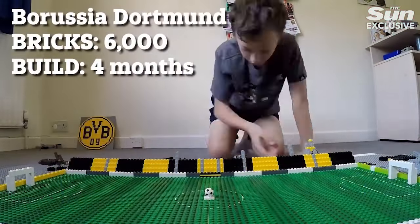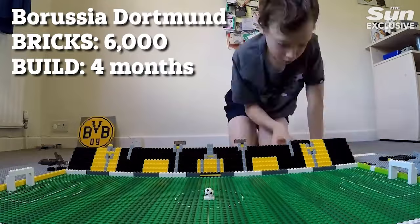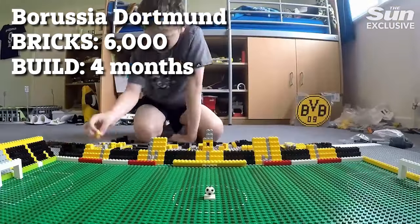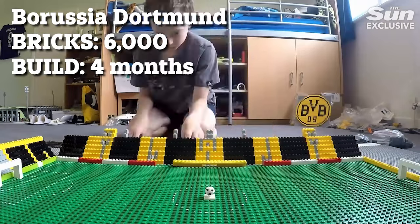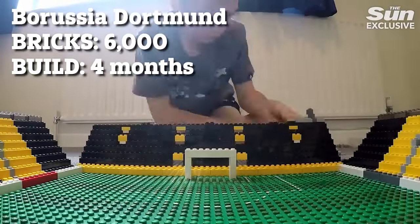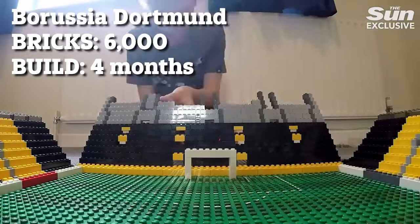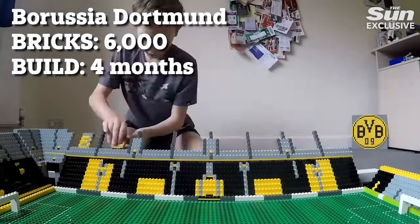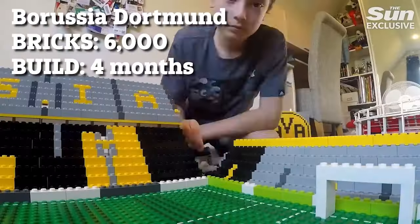Borussia Dortmund's Signal Iduna Park is Germany's biggest stadium and one of the most famous grounds in the world. Most importantly for England fans, it's the venue for Wednesday's mammoth Euro semi-final showdown against Holland. The iconic 81,000-seater arena, complete with legendary yellow wall, took Joe four months to build using 6,000 bricks, and he cannot wait to see it packed out with Three Lions fans.